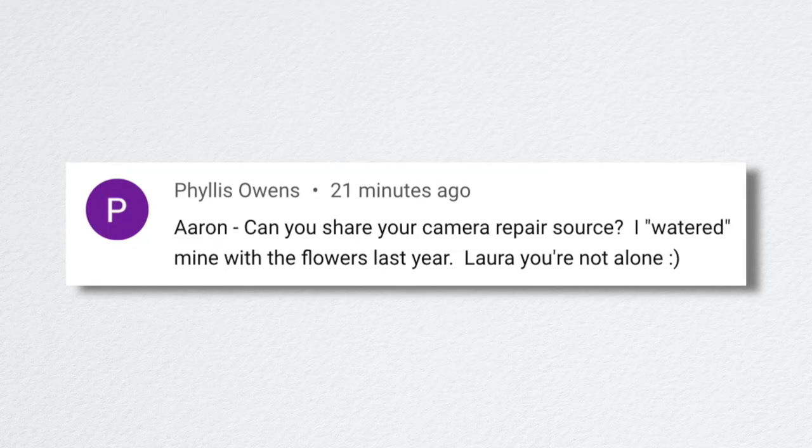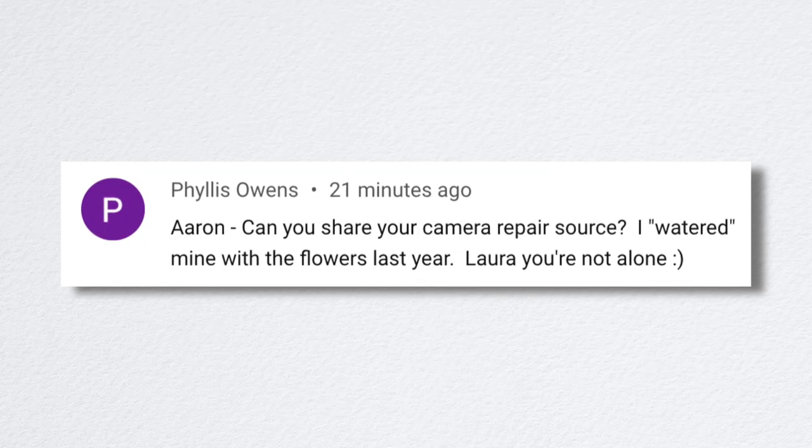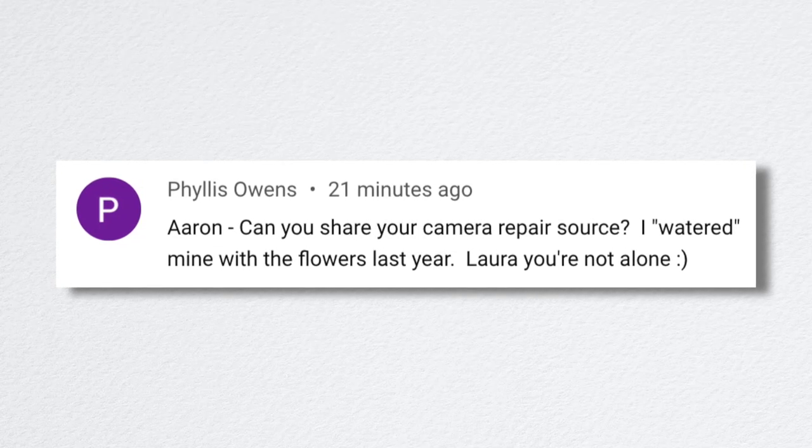Phyllis said, 'Aaron, can you share your camera repair source? I watered mine with the flowers last year.' You're not alone, Phyllis — you are my people! Canon warranty department. You just get on canonusa.com and fill out a warranty claim.